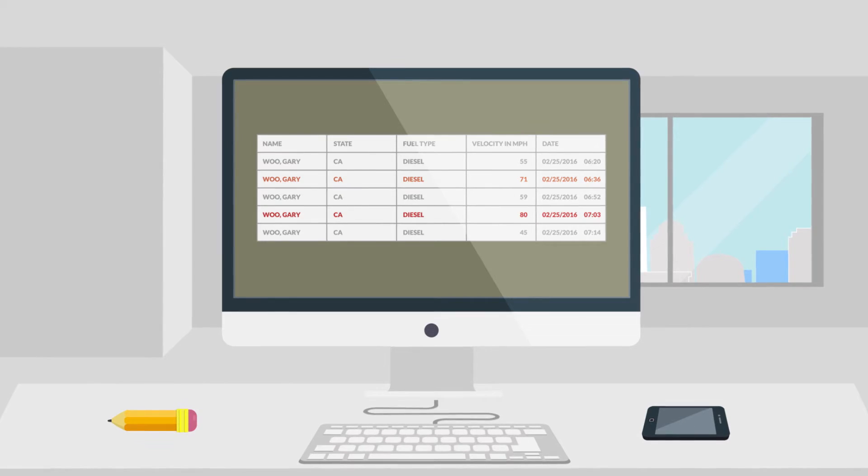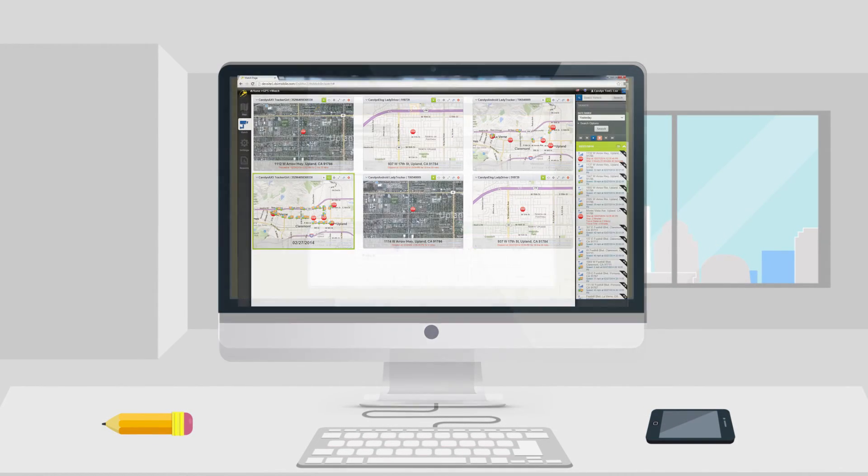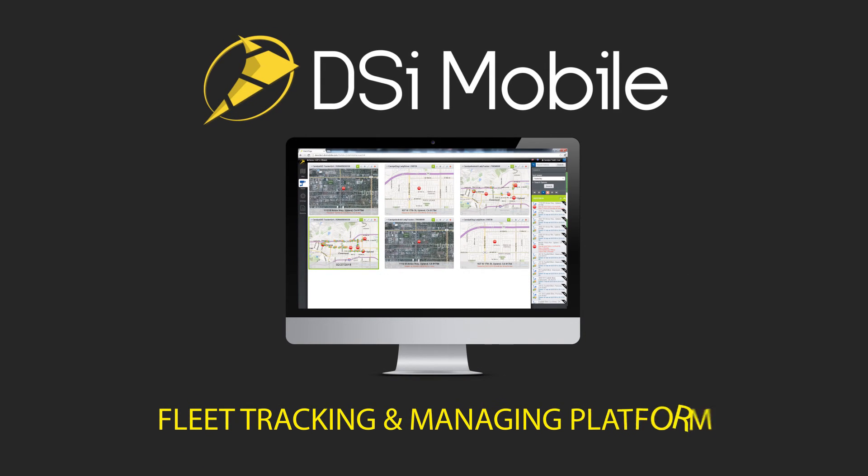Do all this and much more on the DSi-Mobile fleet tracking and management platform. And for a limited time, we are offering special pricing to new customers. Sign up today and get started!